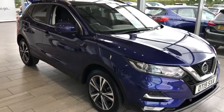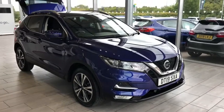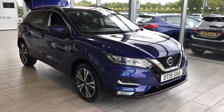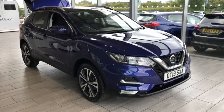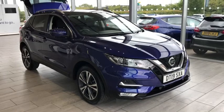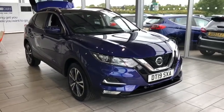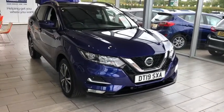We can value your part exchange on our website. We can also do your full finance application with Black Horse on PCP or hire purchase at 7.9% APR — no admin fees with our cars at all. The price you see on the website is the price you'll pay for the car. Everything is COVID-19 compliant.